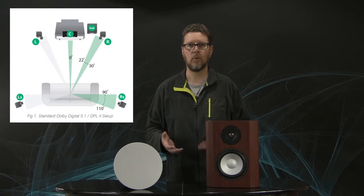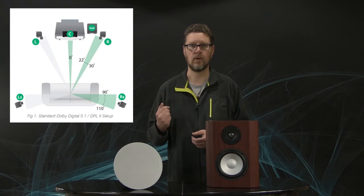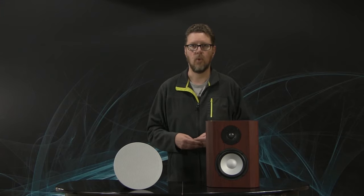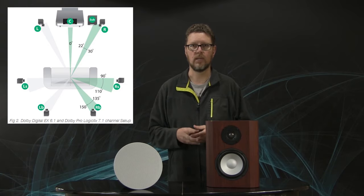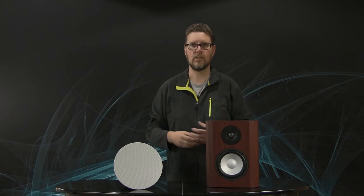If we go back to Dolby ProLogic, that was maybe a 5.1 system. The 5.1 represented the five main speaker channels — front left, center, right, and surround left and right. The 0.1 meant an LFE or low-frequency channel dedicated for a subwoofer. You could have a 7.1 where you added side channels to the rear surround channels, or 7.2 with two subwoofers. These channel-assigned systems meant that the algorithms could steer things between the channels — having something sound like it's coming from the TV screen and fly past your ears and behind you.